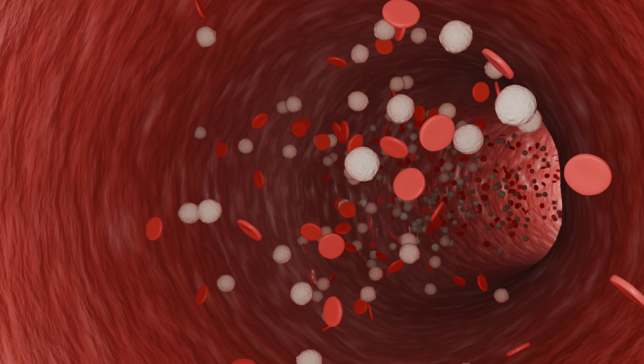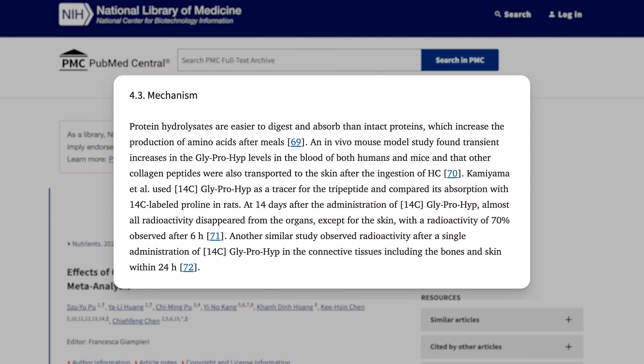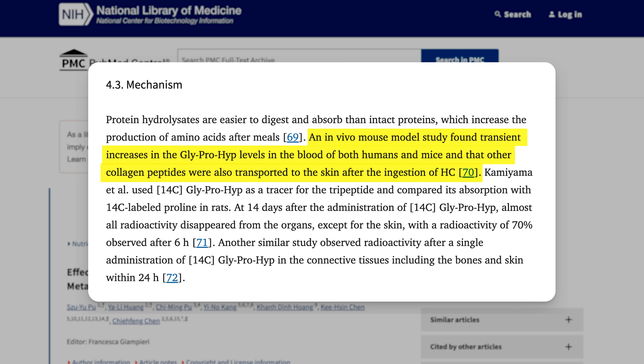When we swallow a supplement containing collagen peptides, those short chains of amino acids get directly absorbed via peptide transporters in our intestines, make their way into the blood, and as the blood circulates throughout the body, the peptides finally reach the skin. A study of both mice and humans confirmed that the collagen peptides we eat do indeed make their way to our skin. There, the peptides signal to our fibroblasts to produce more collagen and elastin, and also stimulate the production of substances that help block the breakdown of existing collagen and elastin — rebuilding crucial skin structures and reducing the loss of what we already have.